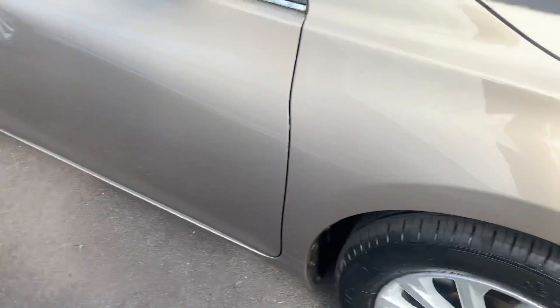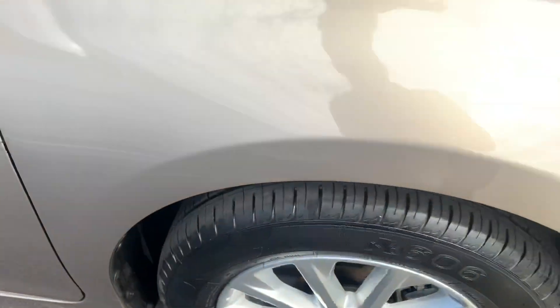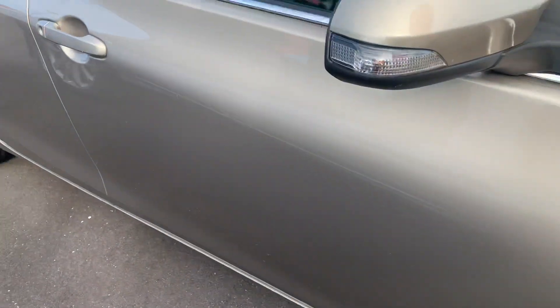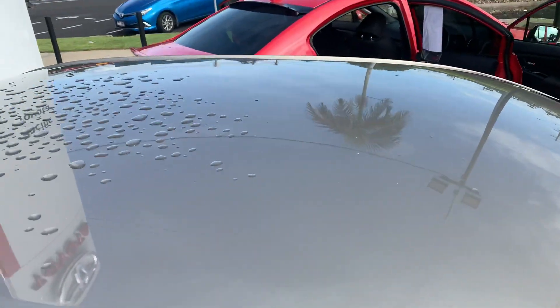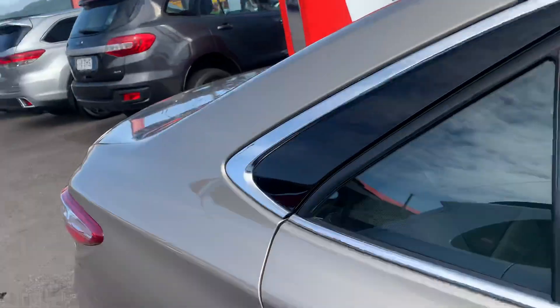Just showing you down the driver's side — there's a small little mark there, nothing bad. Just showing you the roof as well — no dents in the roof or anything like that.